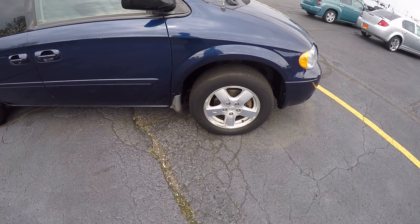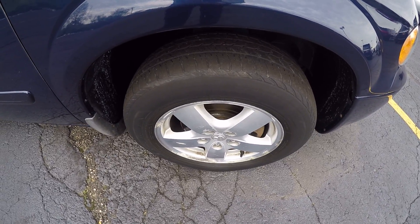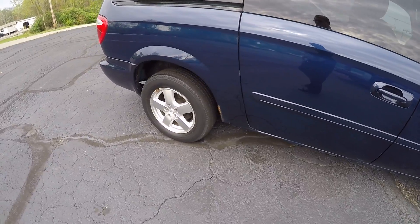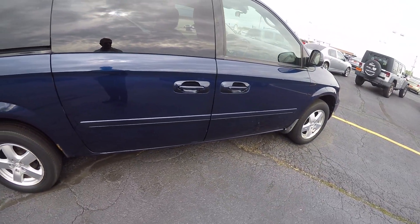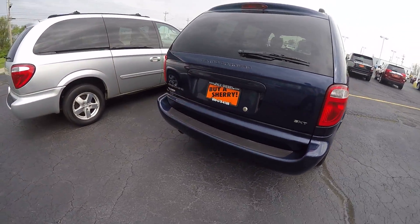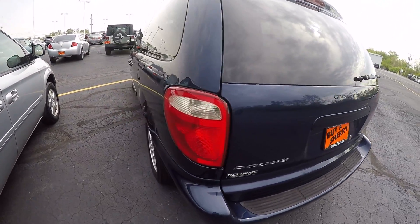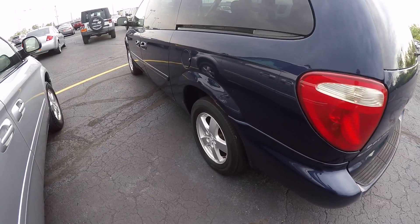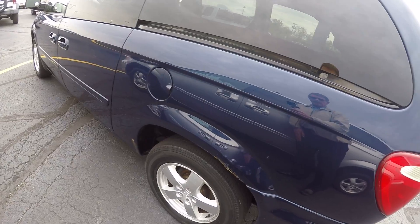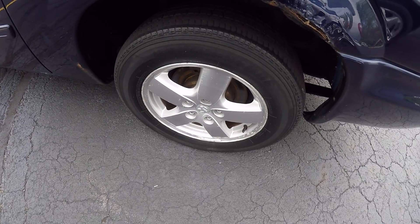Taking a look at the exterior condition, the wheels are showing some oxidation on them. Of course, this is a 2006 model. Got a little bit of rust coming around some of the wheel wells. As we look around the exterior, we do have a little bit of rust coming around the fender wells, up around the gas fill, and some oxidation on some of our alloy wheels.